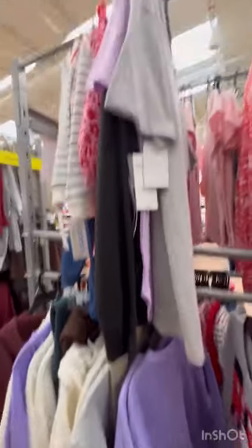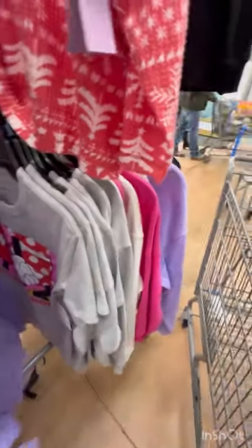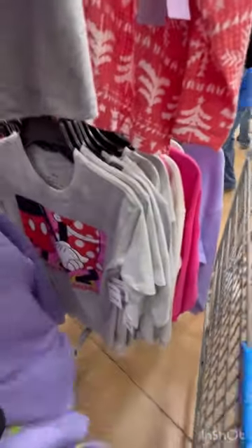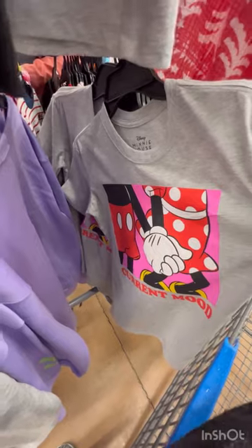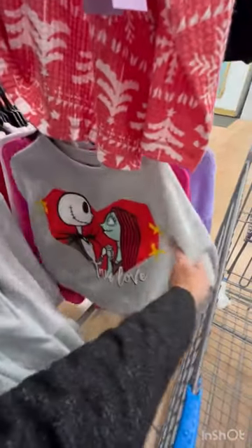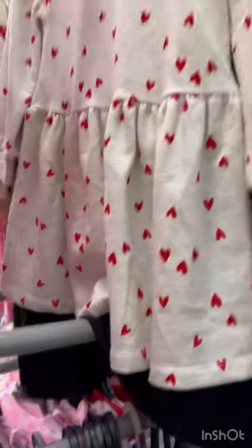This is what they have as soon as you walk in — here's Valentine's clothes, 50% off. Let's see what we have here. $8.98, so we're half off on this. Some of the clothes, some Barbie clothes. I love this here being half off. Little girl's dresses.